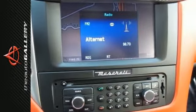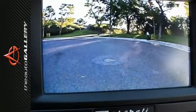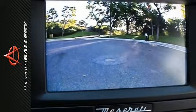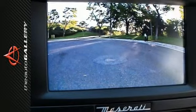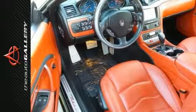It's equipped with Interior Carbon Package Evolution 2, Red Anodized Brake Calipers, Titantix Interiors, Carbon Fiber Steering Wheel, Alcantara Headliner, Trident Stitched-in Headrest, and Rosso Red Stitching.